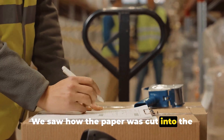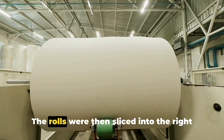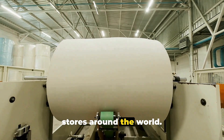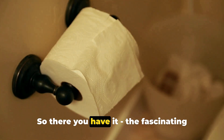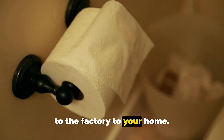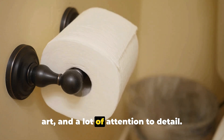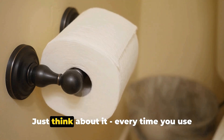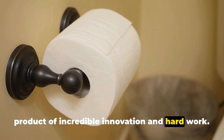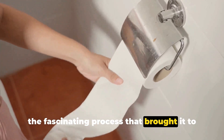We saw how the paper was cut into the perfect width for a toilet roll and wound onto a cardboard tube. The rolls were then sliced into the right size and packaged, ready to be shipped to stores around the world. So there you have it — the fascinating journey of toilet paper, from the forest to the factory to your home. It's a process that involves science, art, and a lot of attention to detail. Next time you reach for a roll, remember the fascinating process that brought it to your home.